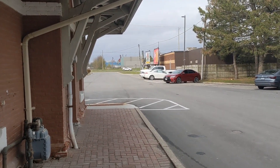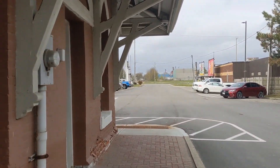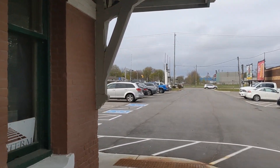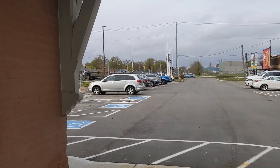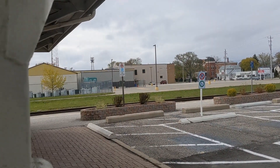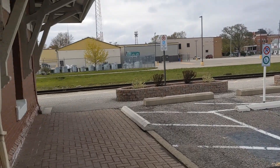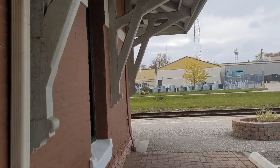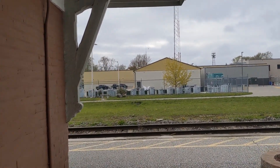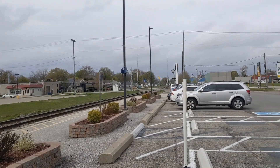Hey guys, so I made a little mistake. The VIA train that I just caught was actually 78 and not 76. So I do apologize if I said it was 76 — it was actually VIA 78. I checked the board to confirm, and this was actually 78. So that was VIA 78 with 6429 leading.